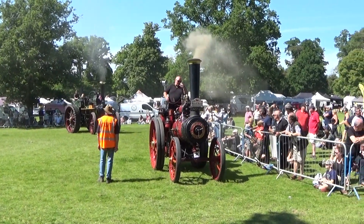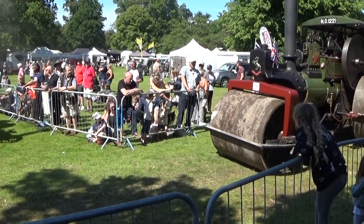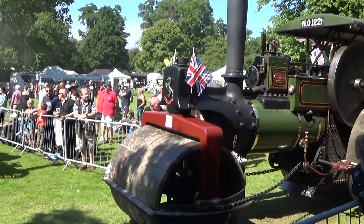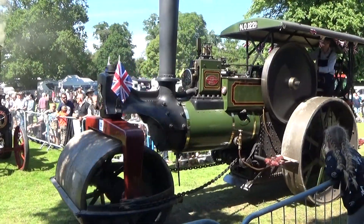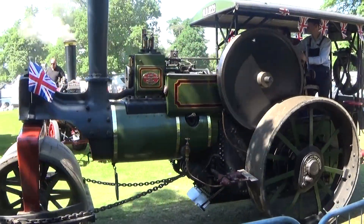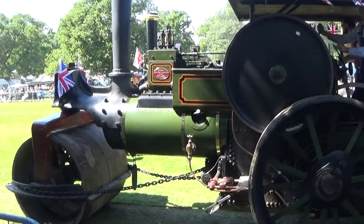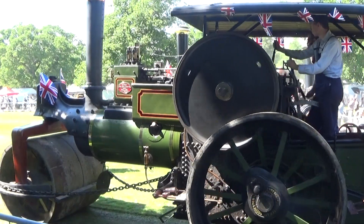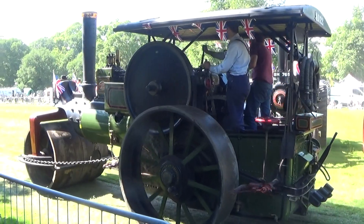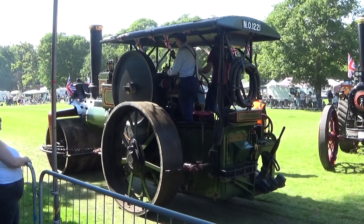This is followed by the first of our Burrell engines here this afternoon at Strumshaw. This is Achilles, a single crank compound engine that spent its working life in Sussex, and is owned by Mr. Clive Fance. This one features a half-length cab or awning to keep the weather off. The majority of traction engines are single cylinder, but Burrell uniquely made a single crank compound engine which uses the steam twice to give greater efficiency, but still has a single crank.